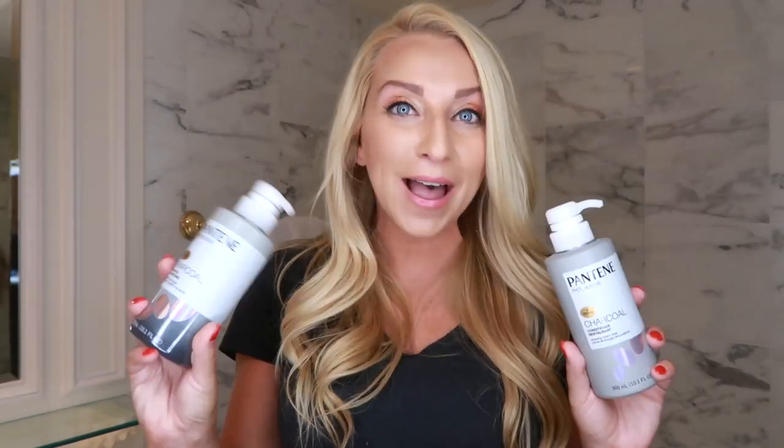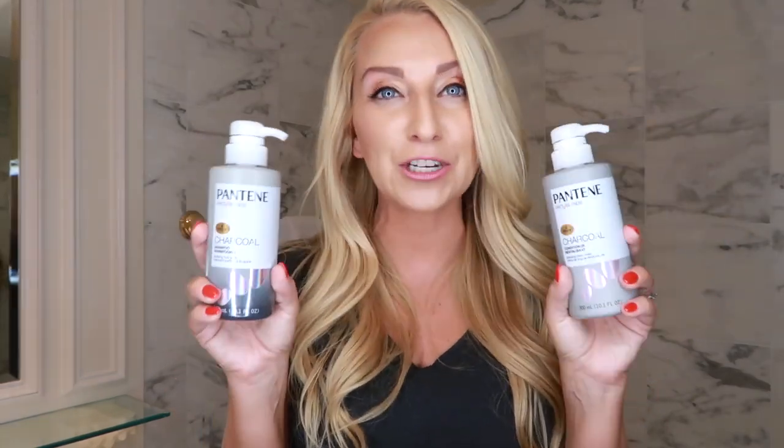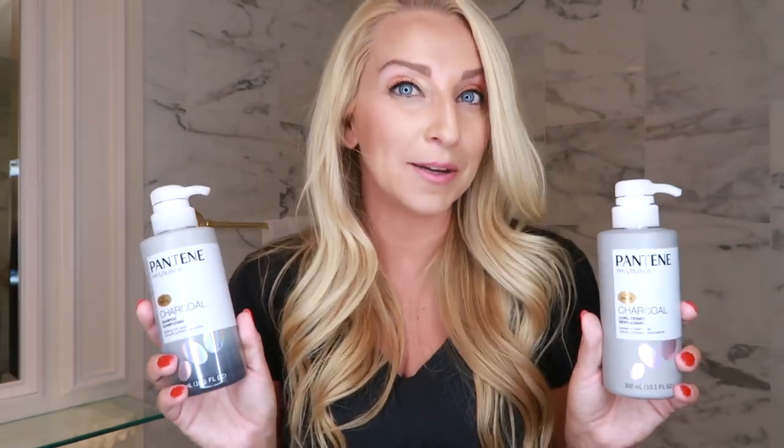All right guys, now it's your turn. Go grab this with the Target gift card deal right now, try it, and then come back and comment below what you guys thought. I literally think you guys are going to love it — I've been using it for two weeks straight and have fallen in love. The price point is amazing even without the Target gift card deal. So go grab it, tell me what you think, and if you guys are brand new, don't forget to subscribe to my channel and give this video a like. Talk to you guys later — bye!